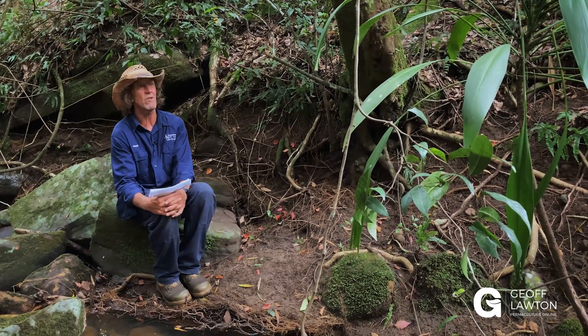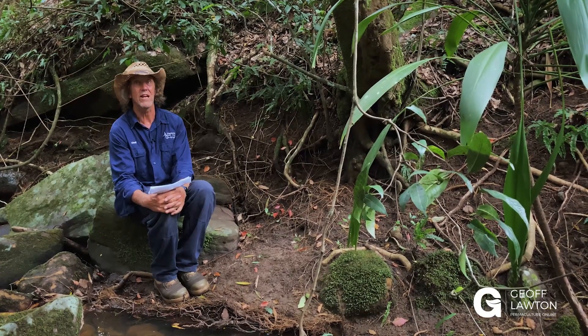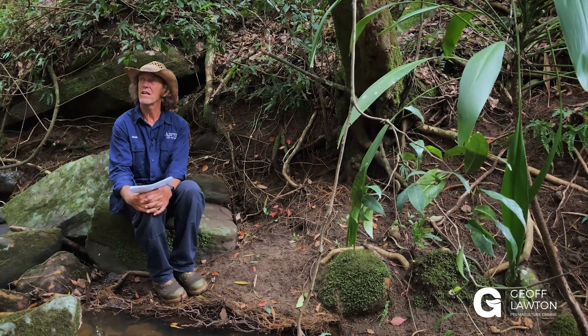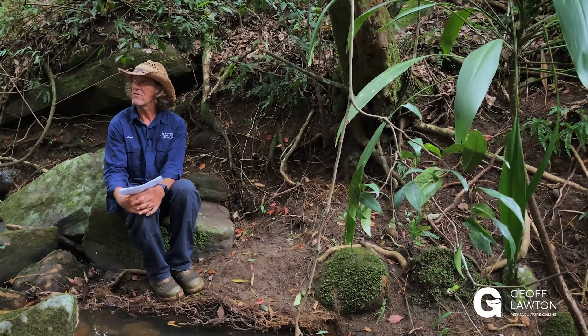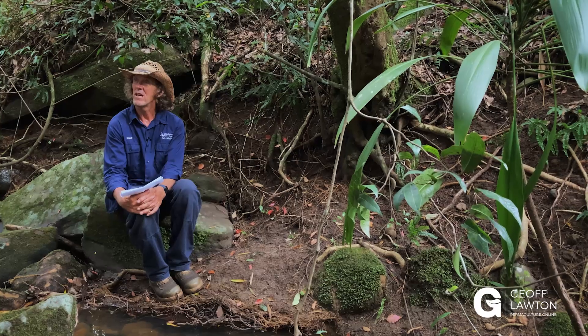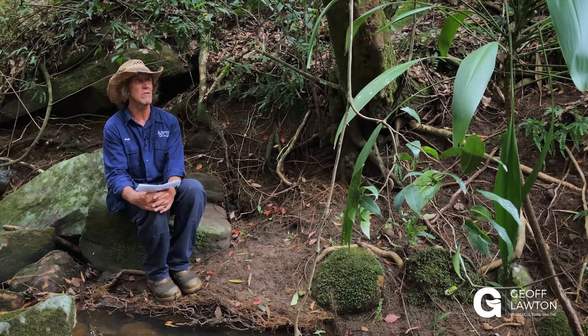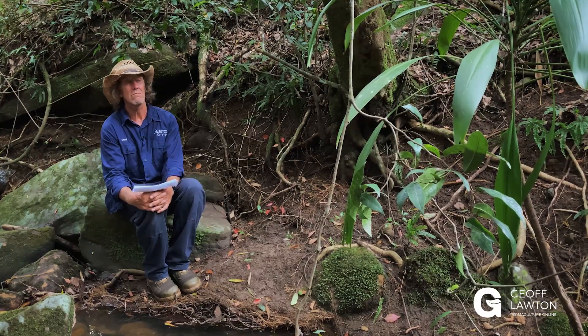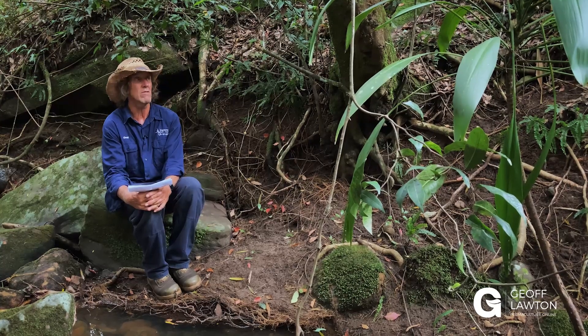There's quite a few rare and endangered plants — three or four, very rare. There's rare and endangered trees, and there's still quite a few wallabies that come through, and bats — there's quite a few rare bats as well.